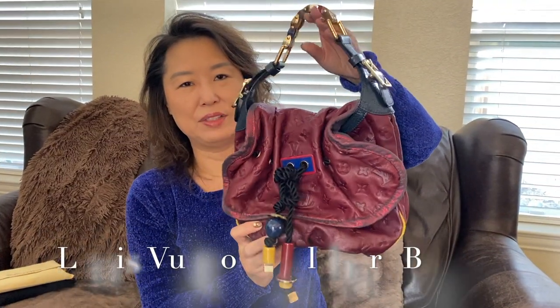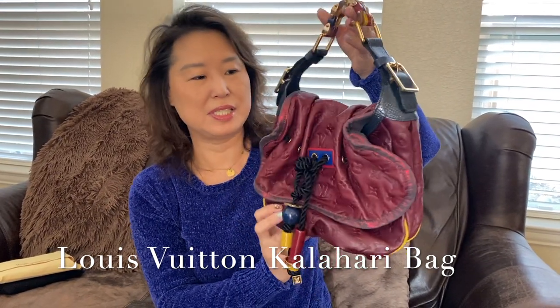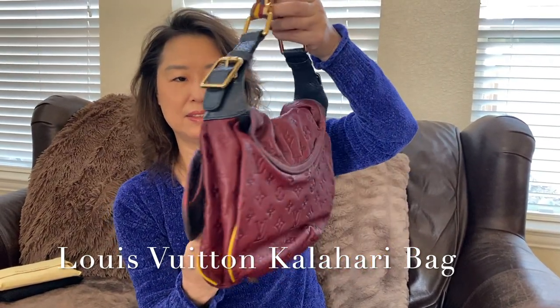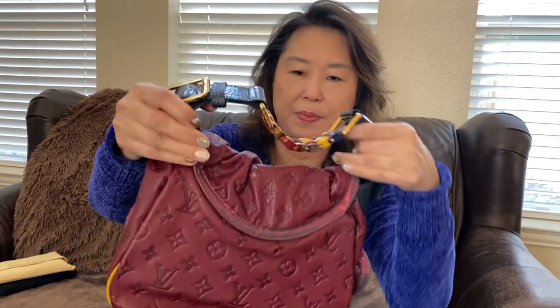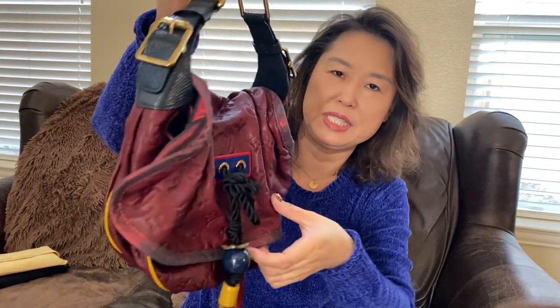The last Louis Vuitton item I have for my vlog sale is this Kalahari bag. This bag is a very gorgeous piece and it's still in very good, pristine condition.